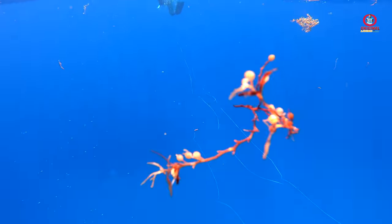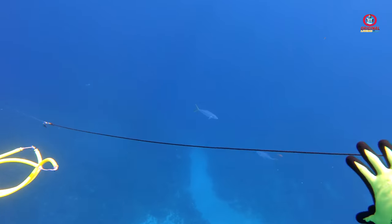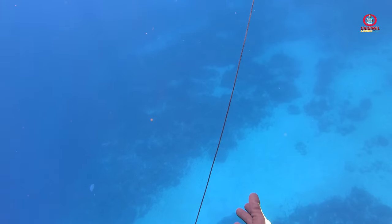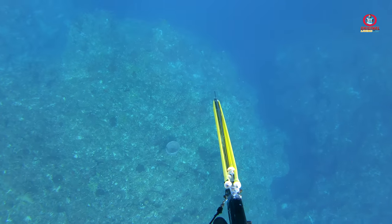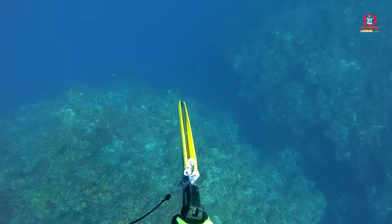I moved to our next area at the japa and spotted these two rainbow mackerel heading up the sea. I lined up one and took the shot but the spear went over the fish.